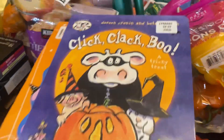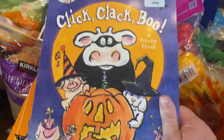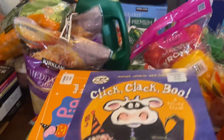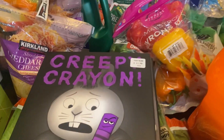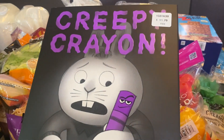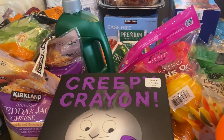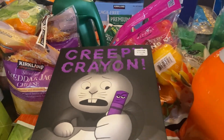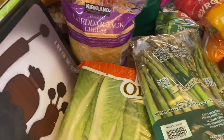They have so many cute Halloween books, which I've never really seen at Costco before. I got a few of them — Click Clack Boo looks really cute, it's the Halloween version of Click Clack Moo which our kiddos really love. There's also a Peppa Pig Halloween costume, Creepy Crayons, and Creepy Carrots. My youngest son who's five loves the Creepy Pair of Underwear book, which is so funny. I thought these would all be fun for fall and the spooky season.